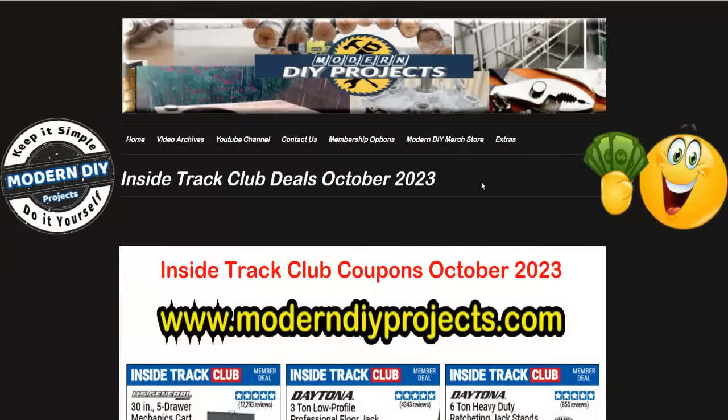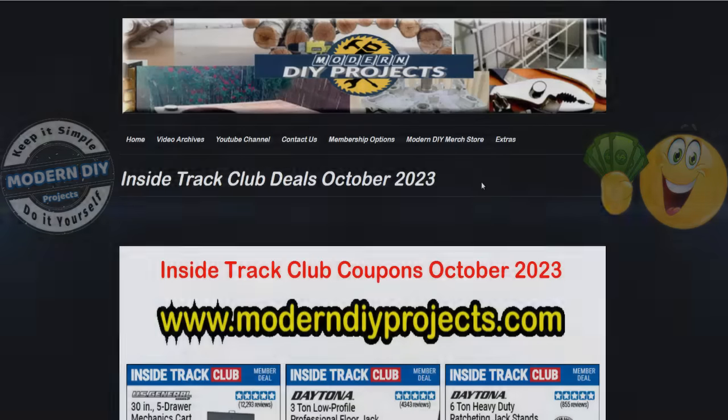Well hello everyone and welcome back, glad you could join me. Today we're going to be looking at the inside track club deals available right now at Harbor Freight for the entire month of October 2023. So if you're an ITC member you're going to want to stick around as I go through this flyer and show you all the great deals available.